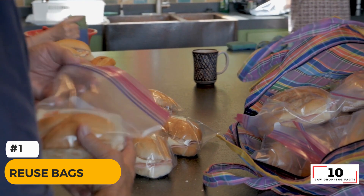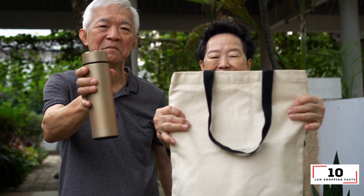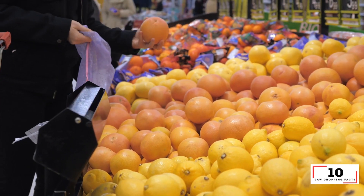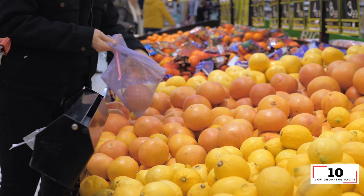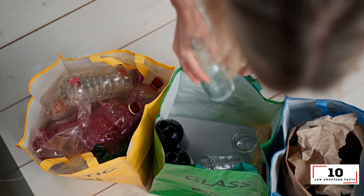Number 1: Reuse bags. This could be as simple as reusing your existing plastic bags or purchasing a handy material bag that you can use again and again. This is great for the grocery store or the fruit and vegetable markets — just make sure you store a few in the car so you don't forget them. Let's win the war against plastic.